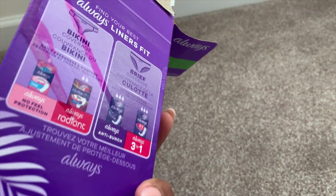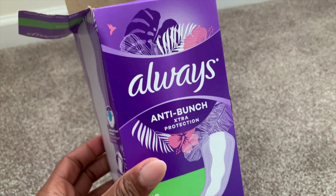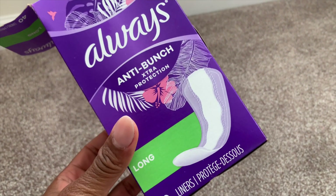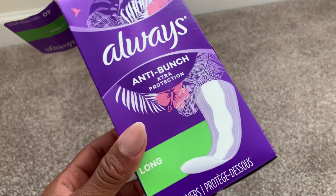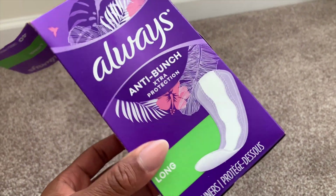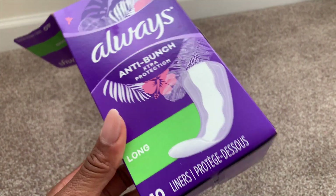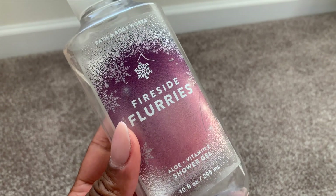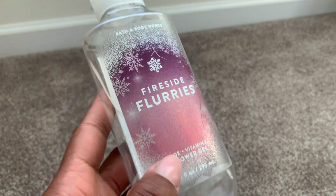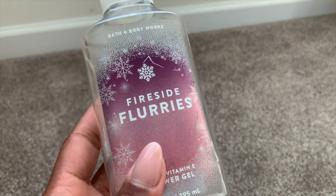I used up these Always panty liners in the long form. They're okay, but I've switched to 100% cotton liners by the L brand, so I would not repurchase these — though I did like the anti-bunch feature. I used up another Bath and Body Works body wash — this is Fireside Flurries, one of my absolute favorite scents from Bath and Body Works.